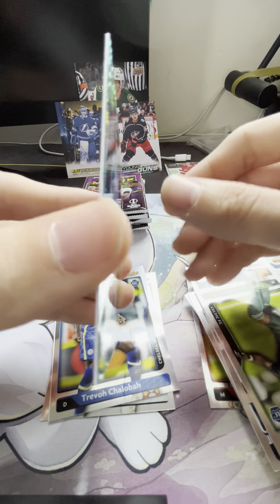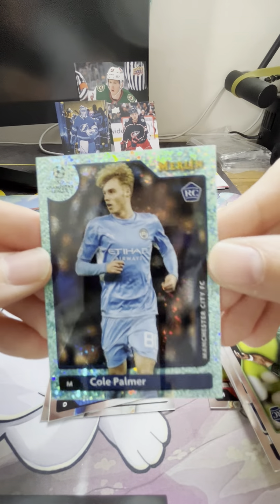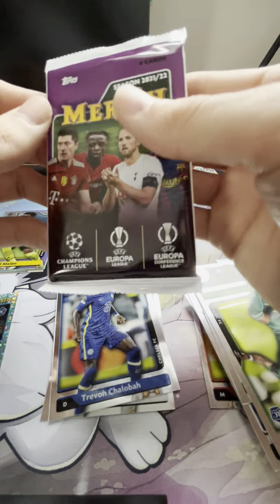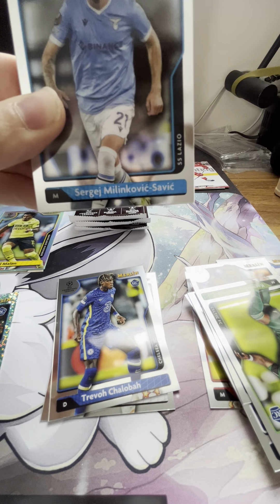These cards are absolutely amazing — the finish on them is beautiful, they're almost always clean edges. Love Merlin — Topps Merlin is some of the best. That's because they're produced in Italy; they take a little more care on their cards as opposed to the ones produced in the States. I have not seen a base of any of the top guys like Mbappe or Messi or Ronaldo.